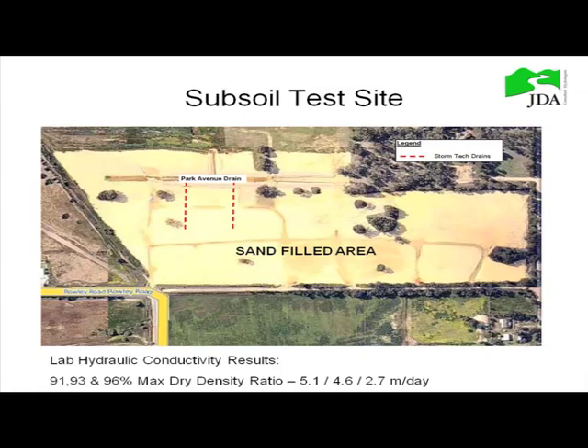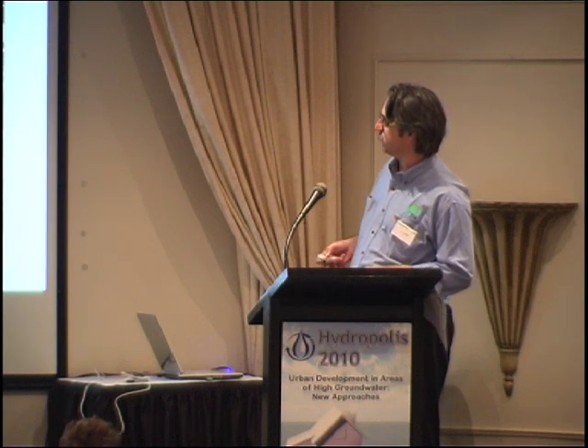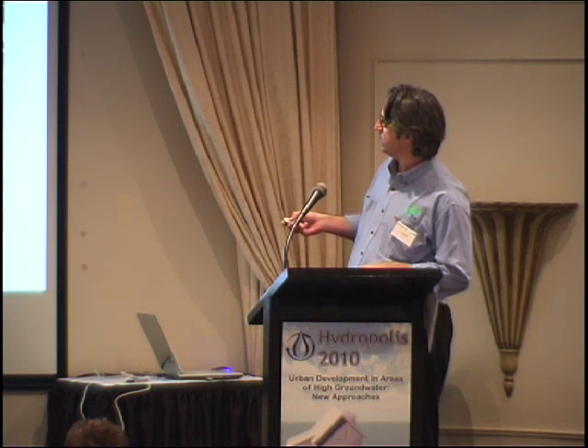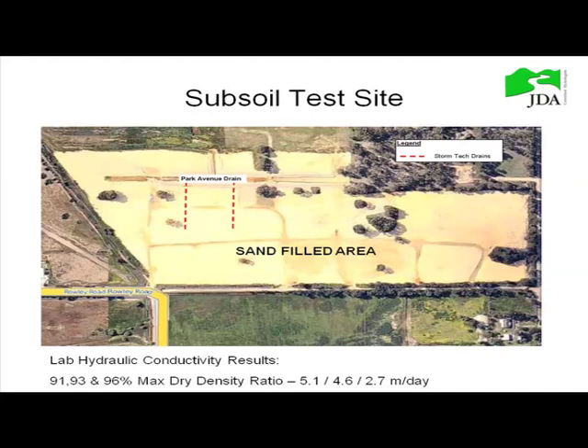This is our test site. The area was filled about two years ago, ready for development. About two years ago, Cubic Solutions installed two Stormtech lines, 80 metres apart, acting as subsoil drains. This is the Park Avenue drain along here, which drains to the east and also to the north. We did some sampling from the site for the sand material, which is like a medium coarse sand, and looked at different compactions — 91, 93, 96% dry density — getting various hydraulic conductivities, which might be a bit on the low side for that material.